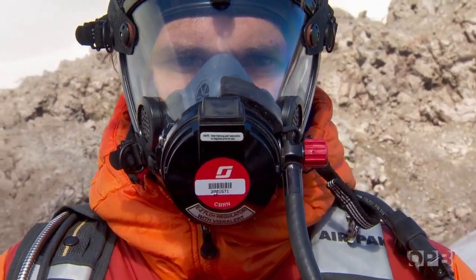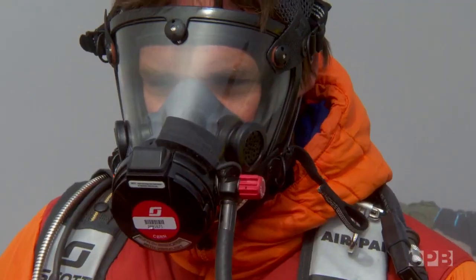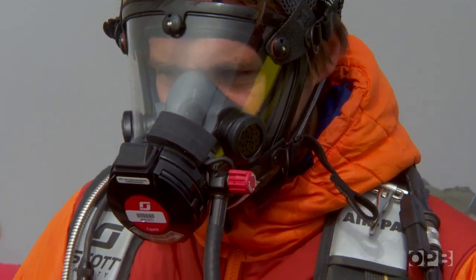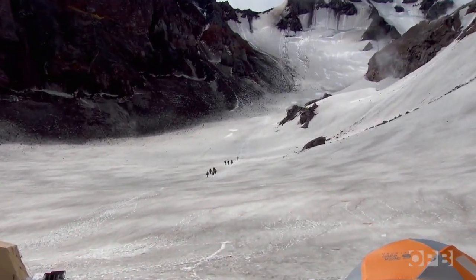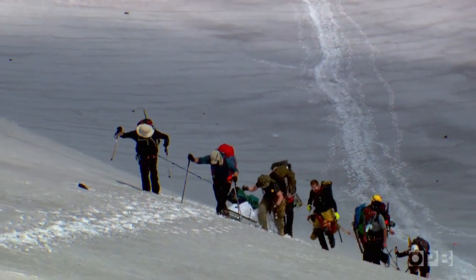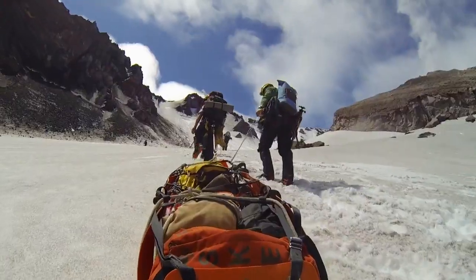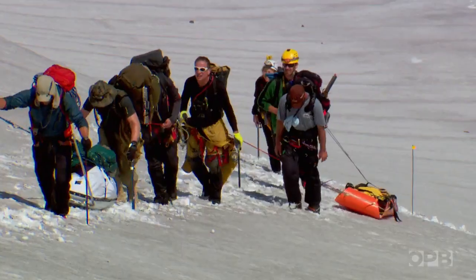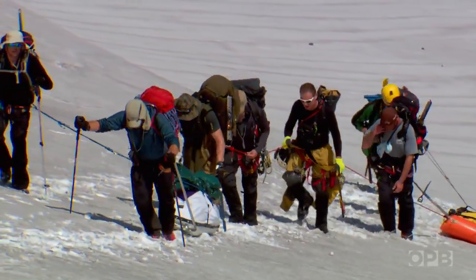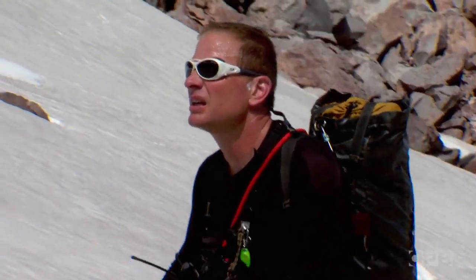We're only going to use the gas equipment if the cave entrance runs into some bad atmosphere — maybe the volcano burps and the gas gets worse. Then this will be rescue only; we're not going to use these to go in and explore. The draw to this place is a glacier, one of the few glaciers in the world that's growing while all else is melting. There's a real fascination in what's different about this glacier — why is it here? Why is it growing? On top of one of the most active volcanoes in the world, it's a unique combination of fire and ice.